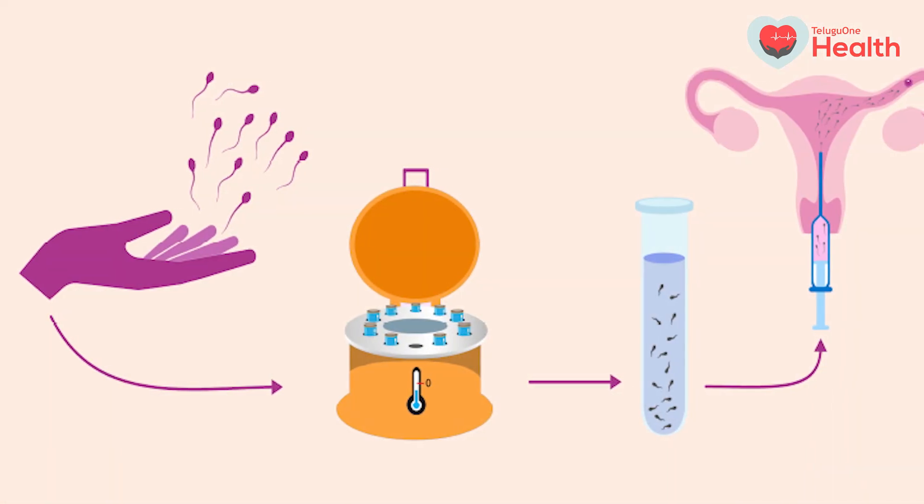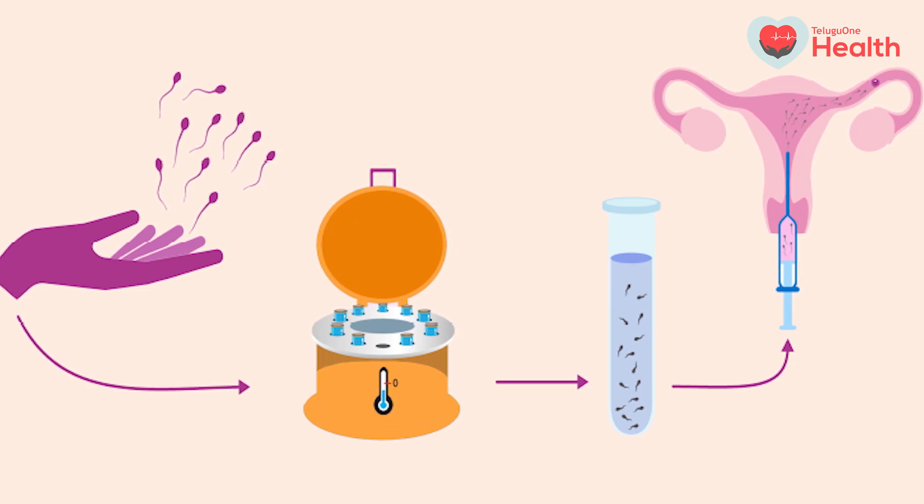Now we will see which couples will benefit from an IUI. IUI is usually recommended for couples who are young, have just started their fertility journey, and haven't tried any treatment so far. The infertility duration should preferably be 2 to 3 years, or at least less than 5 years. If the woman's age is less than 35 years, IUI will benefit more. For women above 35 years, the chances with IUI might be on the lower side.